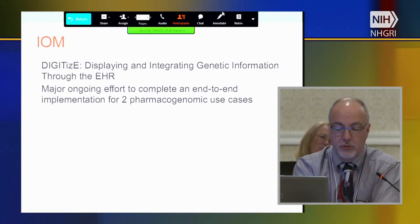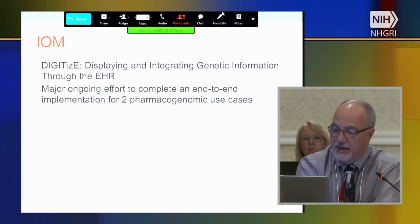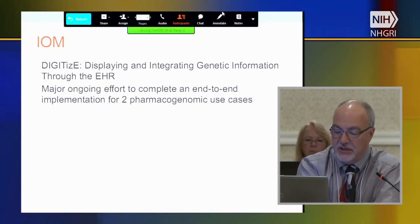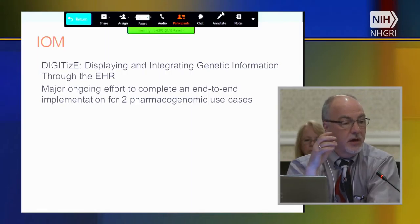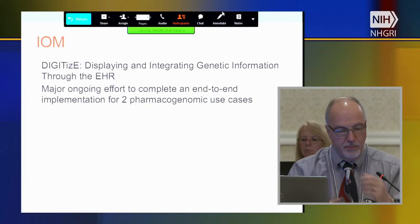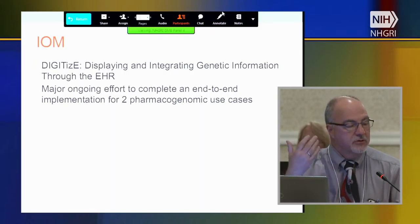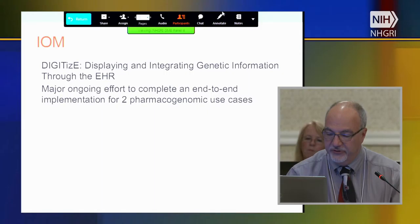IOM has developed a group initially called the EHR Action Collaborative, now renamed 'Digitize' — Displaying and Integrating Genetic Information Through the EHR. They have a major ongoing effort to complete an end-to-end implementation for two pharmacogenomic use cases. This was a recommendation from the GM7 genomic clinical decision support meeting funded by NHGRI. What's great about Digitize is that in addition to the usual suspects, we also have vendors sitting around the table trying to solve these problems. It's been a fruitful collaboration so far.